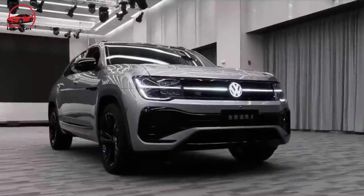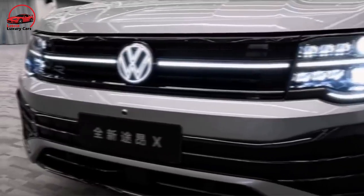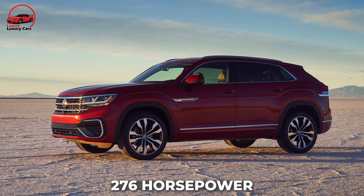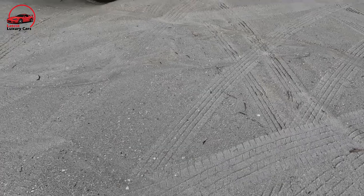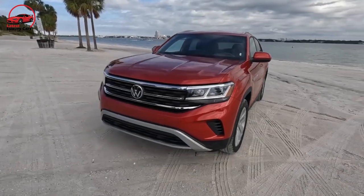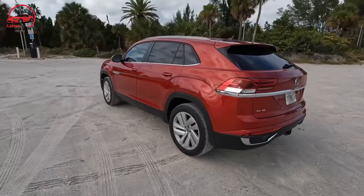Even still, it would have been preferable if there had been a bigger difference in output compared to the four-cylinder. As it stands, the V6 produces 276 horsepower — a mere 41 horsepower increase. The Atlas Cross Sport, like most VW cars, has the chassis to complement any extra power. The suspension is quick and responsive, but not at the expense of comfort.